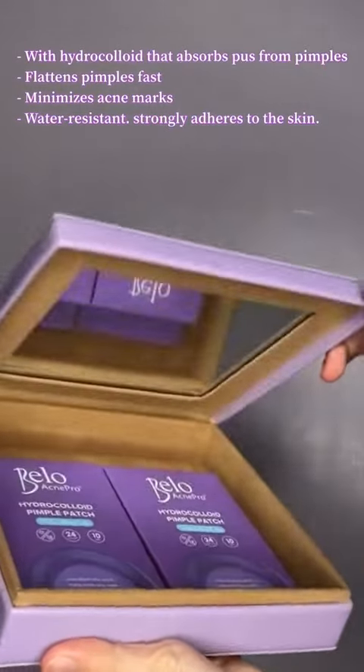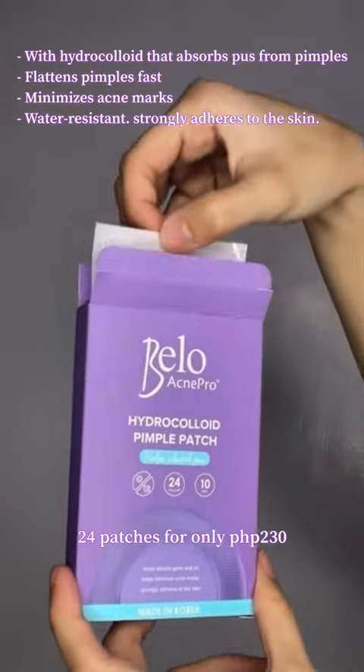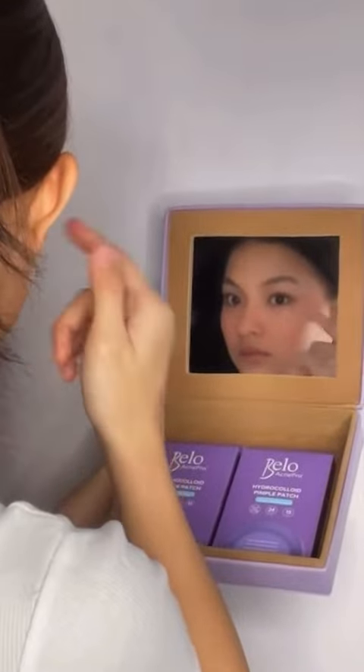Introducing the new and improved Bellow Acme Pro Pimple Patch, now with hydrocolloid that absorbs pus from pimples. 24 patches per box. Bellow Acme Pro Pimple Patch is what you need for every pimple emergency.